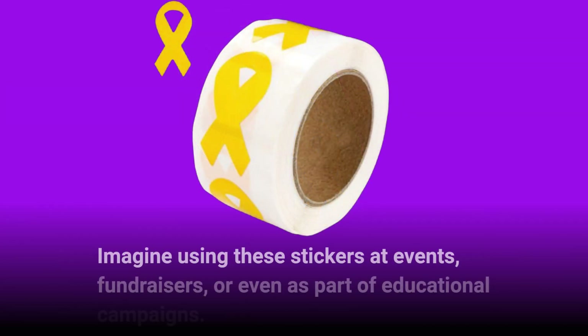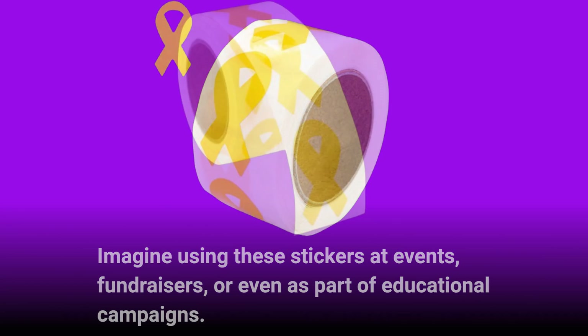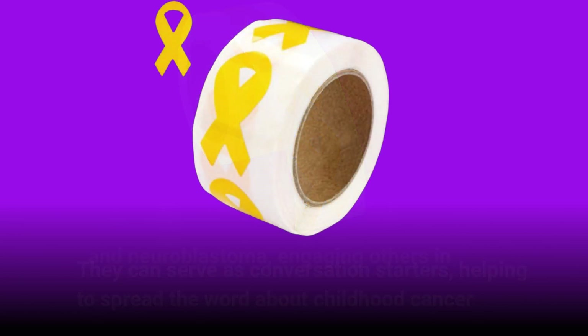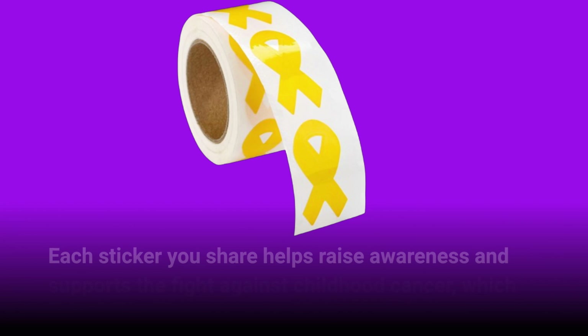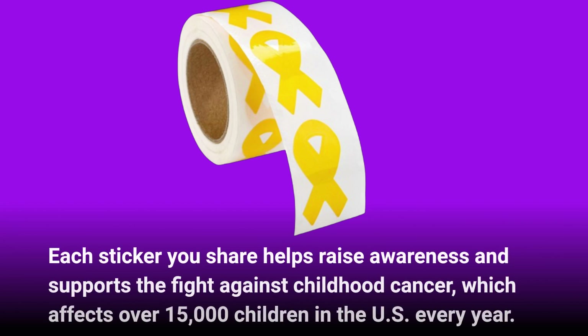Imagine using these stickers at events, fundraisers, or even as part of educational campaigns. They can serve as conversation starters, helping to spread the word about childhood cancer and neuroblastoma, engaging others in meaningful discussions about these critical issues. Each sticker you share helps raise awareness and supports the fight against childhood cancer, which affects over 15,000 children in the US every year.